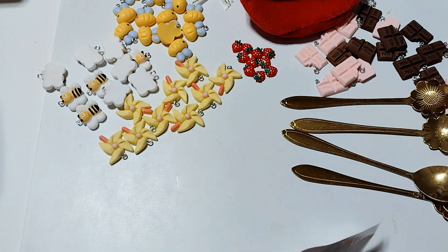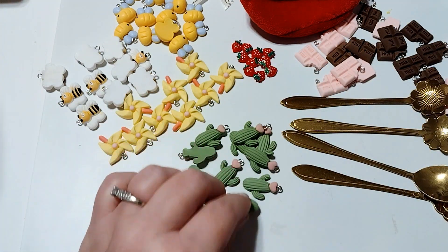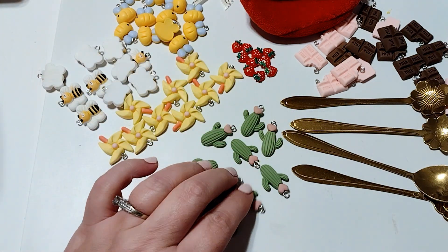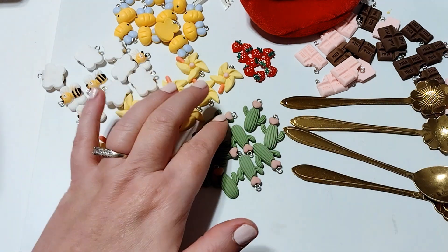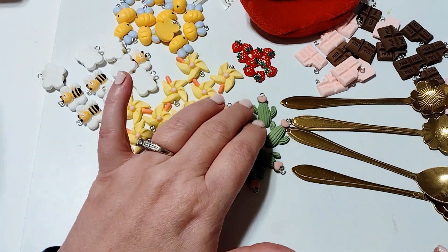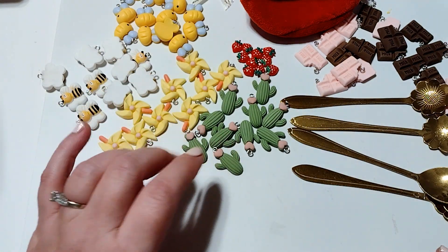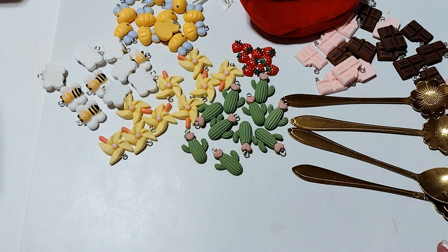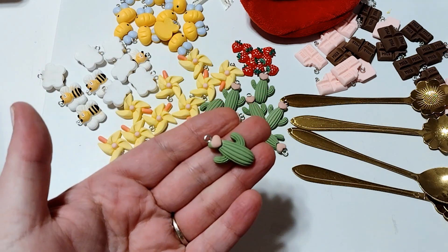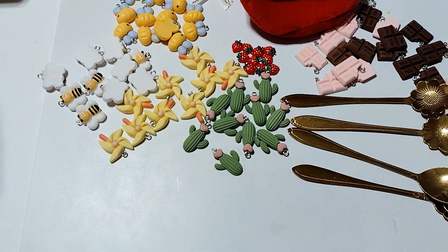Next up I have these cactus charms and I was so excited to see these. I actually ordered two sets because I just love them. I think they will go really well with a couple of collections — I have some Valentine collections that have cactus, and since these have little hearts they'll work well there, plus probably a few other collections. They're just flat back cabochons, really cute. Those were $1.49 for 10, and like I said, I got two packs.